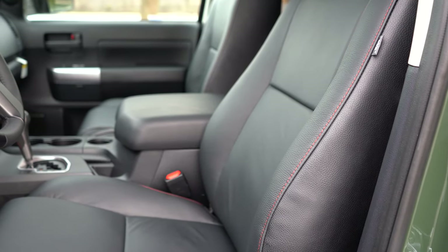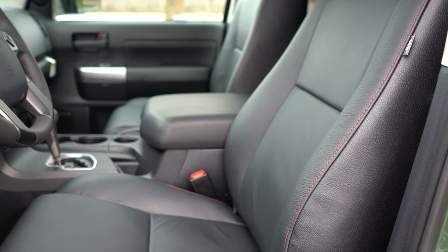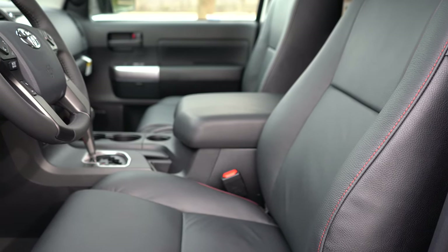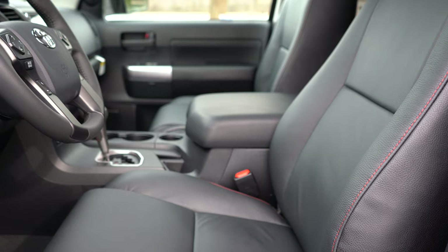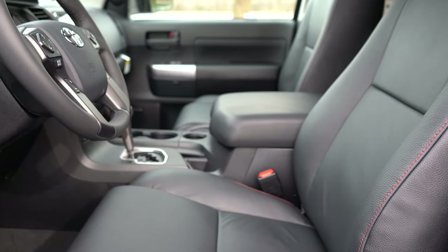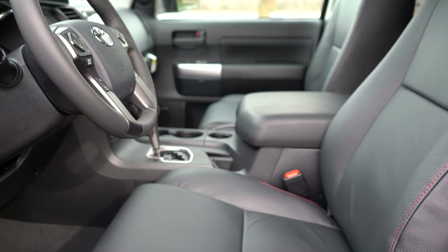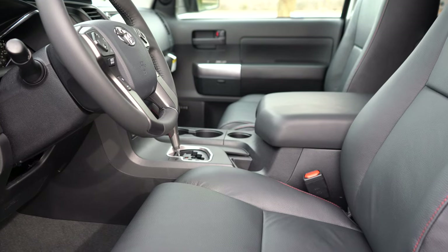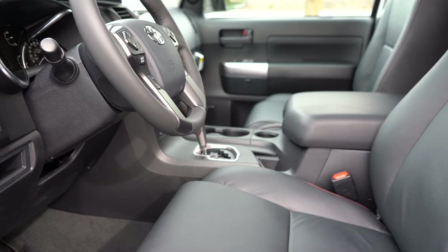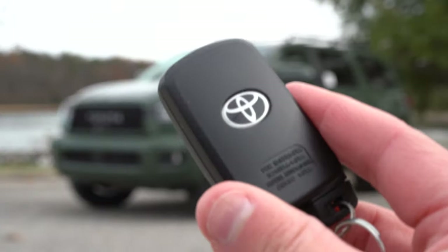The driver's seat is eight-way power adjustable with cloth on the SR5 and TRD Sport. The Limited gets a 10-way power adjustable driver's seat and six-way power adjustable passenger seat with leather, plus heated front seats. The Platinum adds perforated leather with ventilated front seats. The TRD Pro removes ventilation but adds black leather with red stitching and TRD Pro stitched into the headrests.